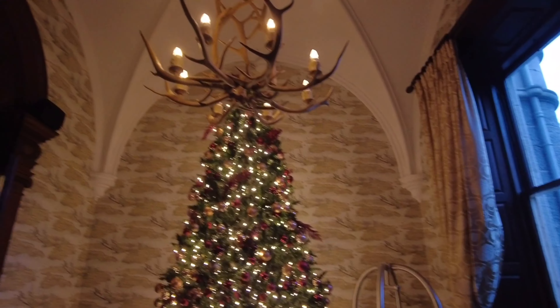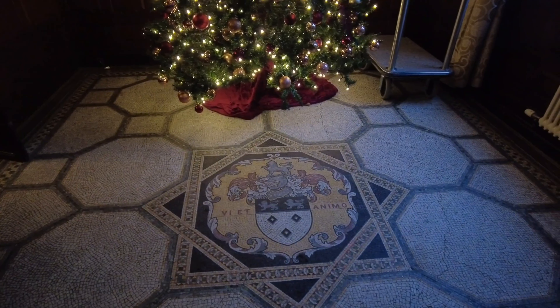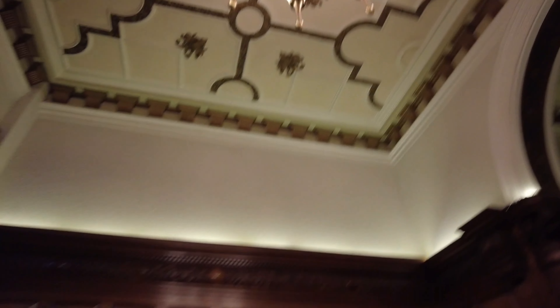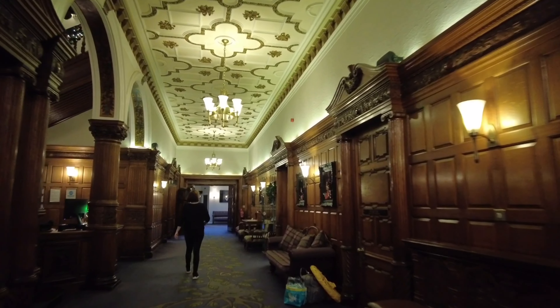Wow, look at that. It's all coats of arms. There's a really nice pattern of a deer there, and then there's the main entrance. Let's see what's in here.